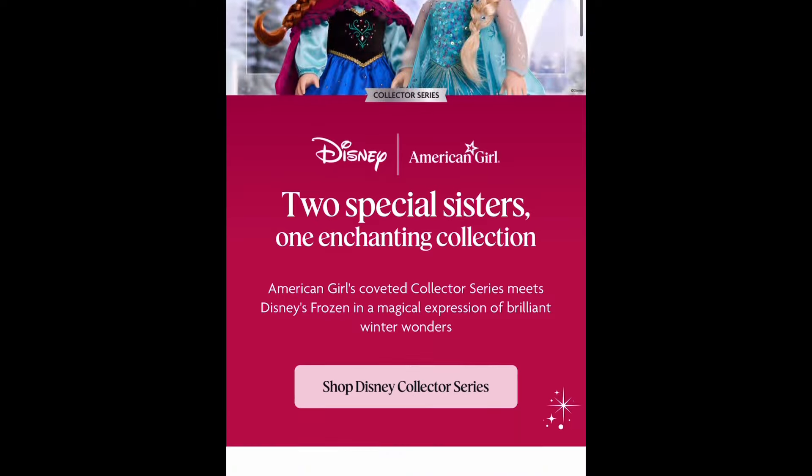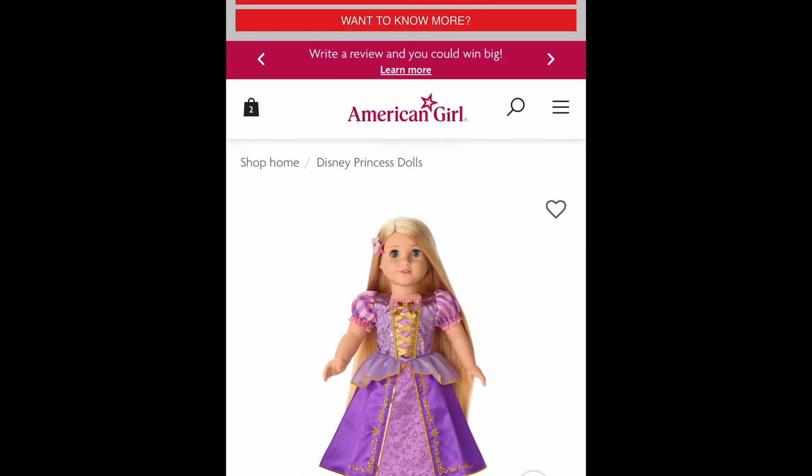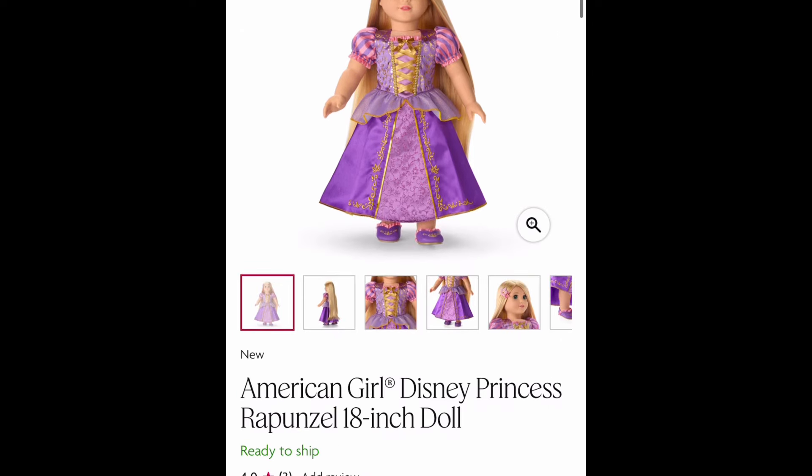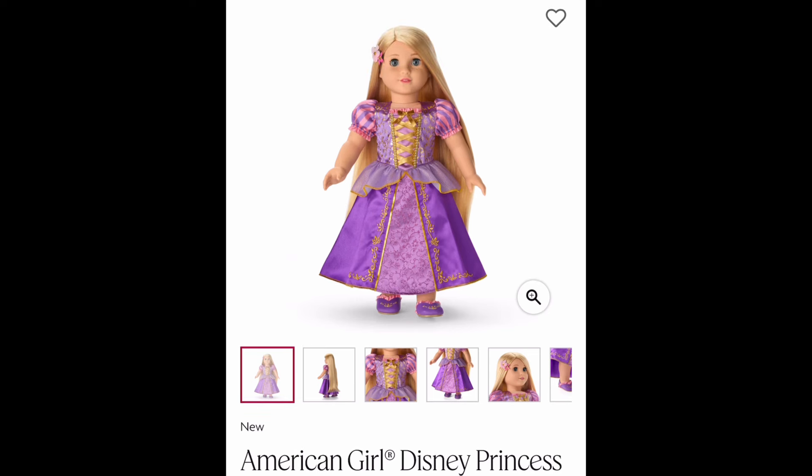The limited edition collector dolls are $310. American Girl raised their prices — last year the collectors were $300 and this year they're $310. The Disney Princess playline dolls were $125 and now they're $135.